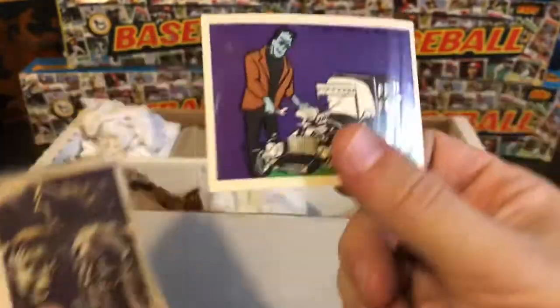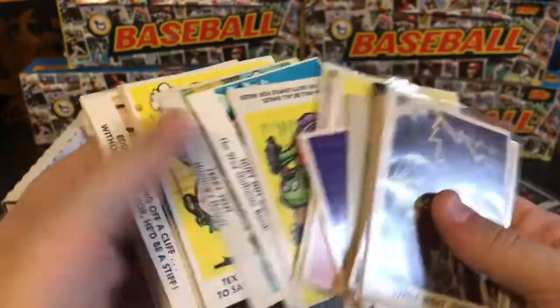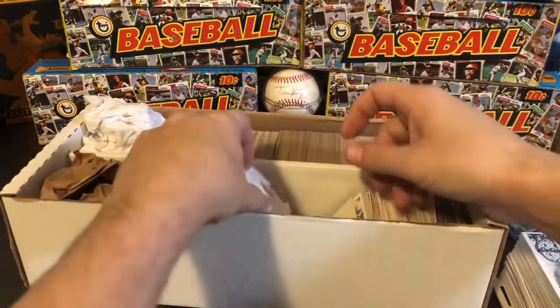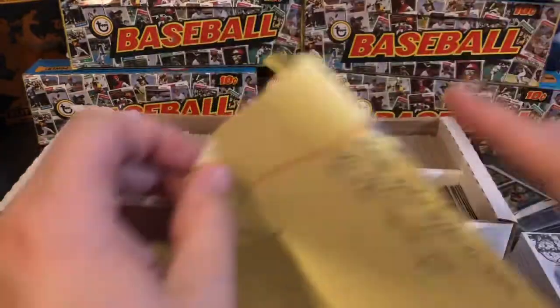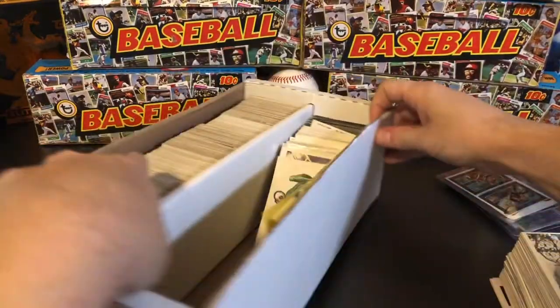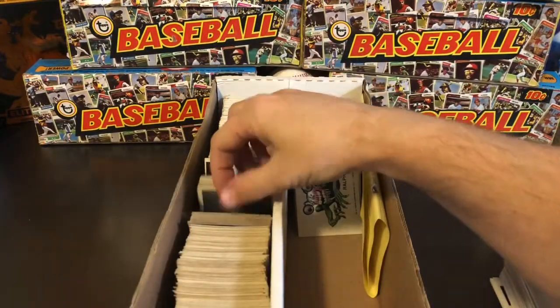I've got one of the Munsters stamps — those have pretty decent value if they're not creased. I'm pretty sure I need that one because I don't remember that image. I've got the Weirdos, and another sticker of Ralph. Most of these are Spook Stories again — a lot of Spook Stories, which is good because I don't think I had a ton of those. A couple hundred Spook Stories into the lot.